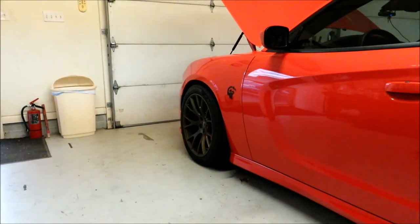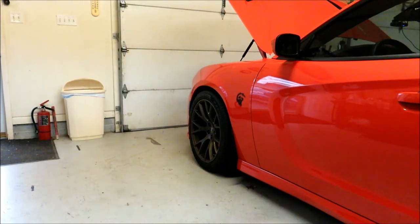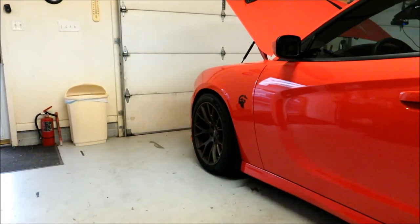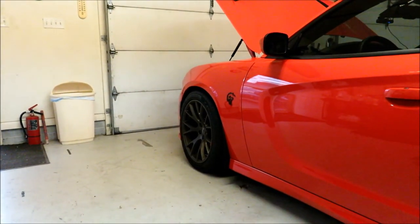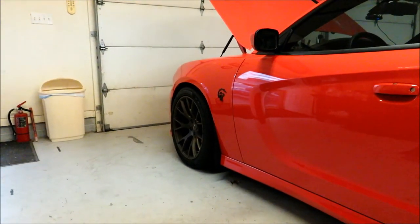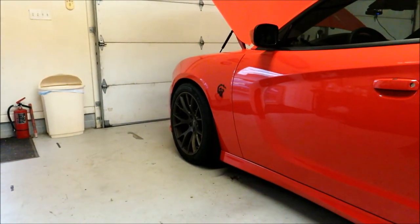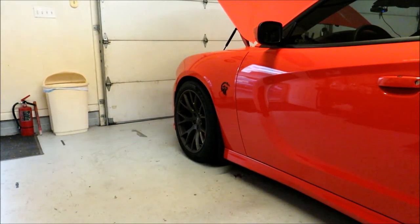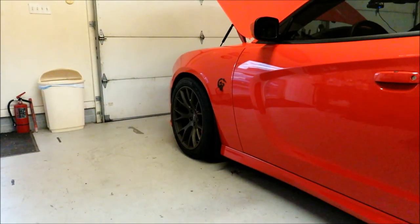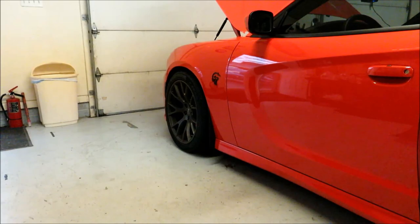I also have a pre-cut PPF film to protect the front end, which will be another upcoming video. That's the mods so far on the Hellcat. If you have any questions about any of the mods, installation, or cost, I'll put links in the video description. Post comments with any specific questions — I do try to respond to all of them. Thanks for watching, and please subscribe to the channel.